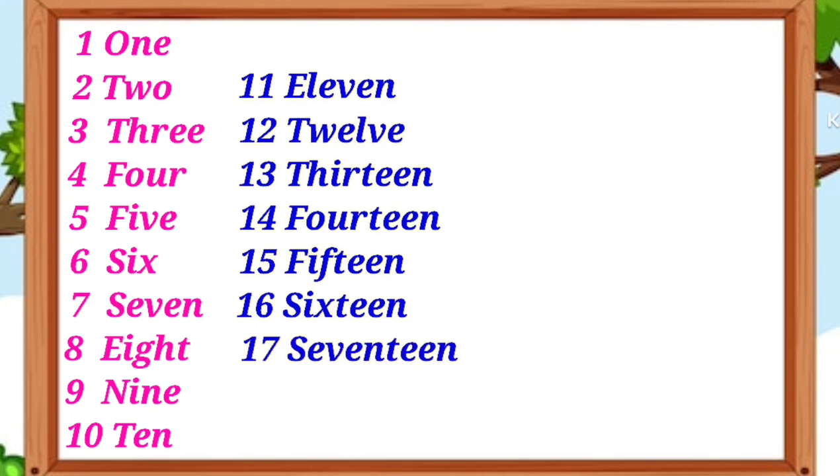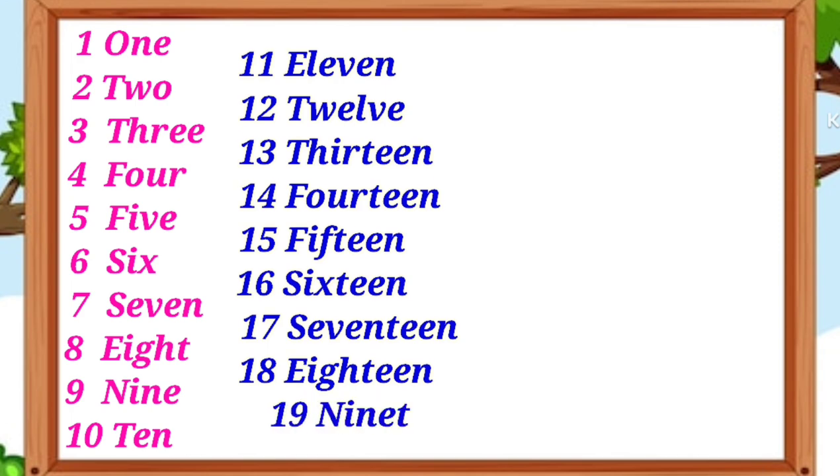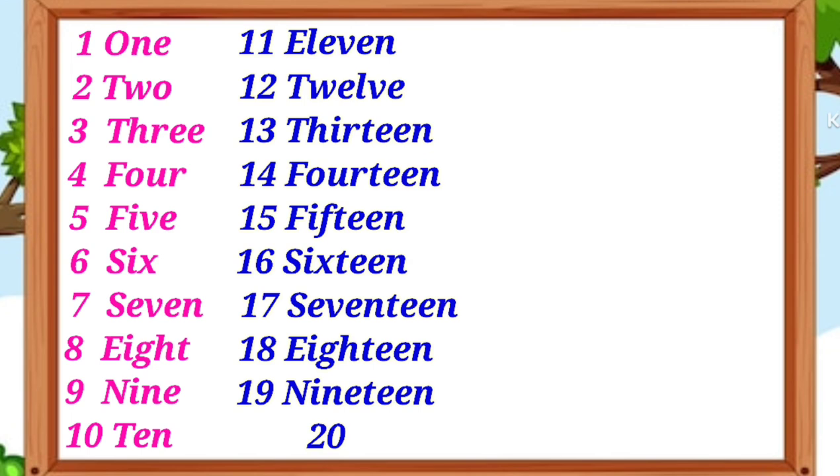S-E-V-E-N-T-E-E-N 17, E-I-G-H-T-E-E-N 18, N-I-N-E-T-E-E-N 19.